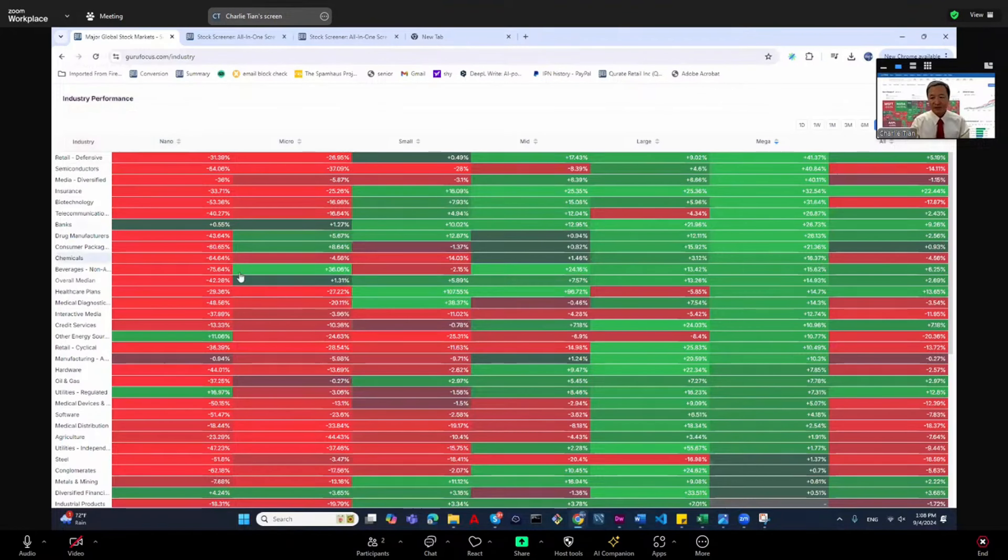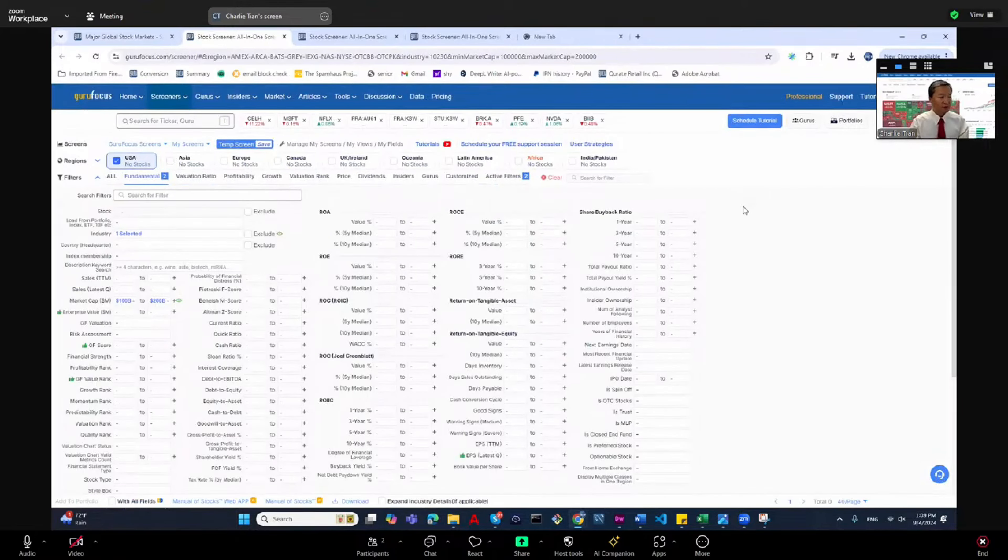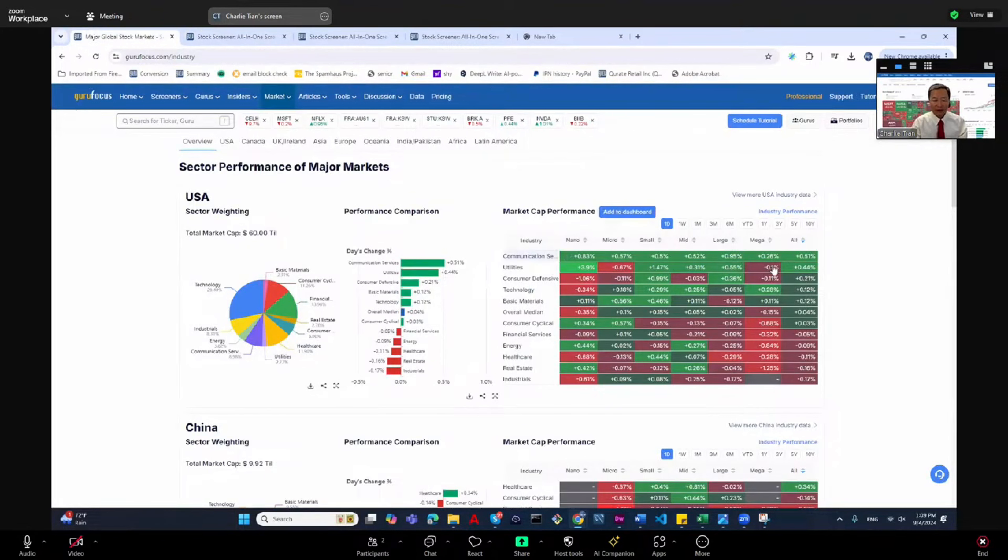For the mega caps, if we do the same thing and I click on here, I want to find out year-to-date total return — I just turn on the year-to-date total return display. Walmart and Costco did really well this year; Walmart is up almost 50%, which is quite surprising. This tells us which sector did the best this year and which market segment.